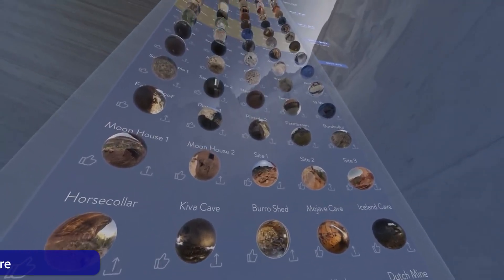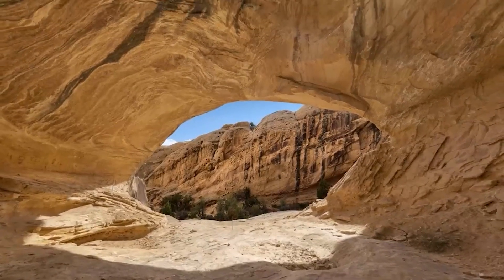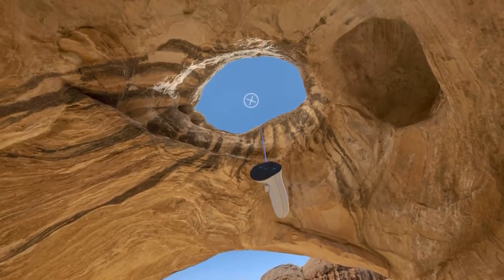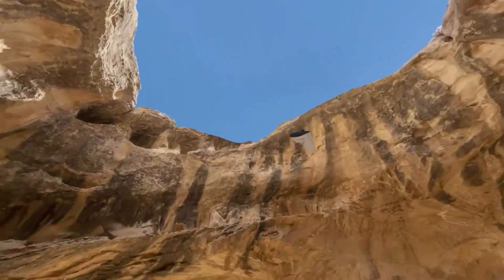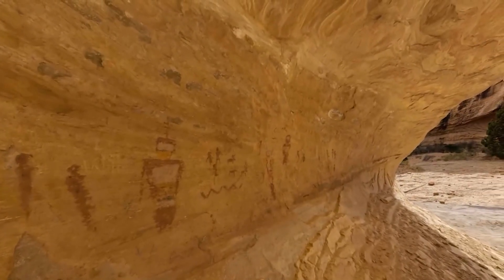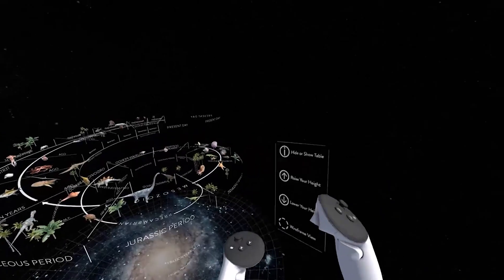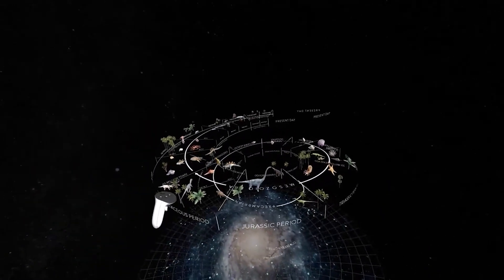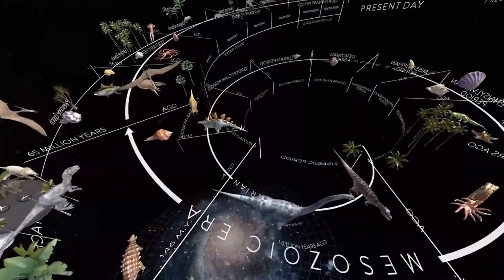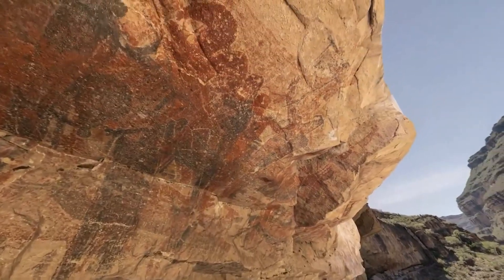Blue Planet VR Explore is your personal world tour. You visit over 40 photorealistic locations around the globe, from famous landmarks to hidden natural wonders. What makes it special is the incredible immersion — thanks to photogrammetrically created environments, it feels like you're really there. This makes geography and cultural history more tangible than ever before.